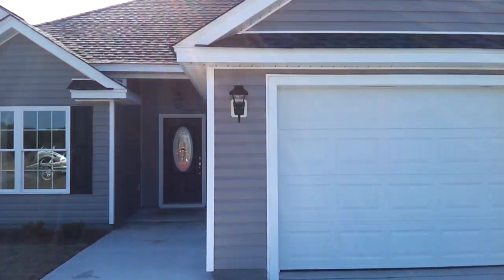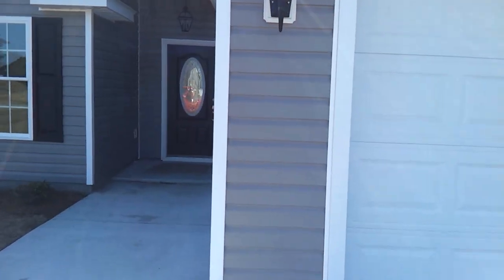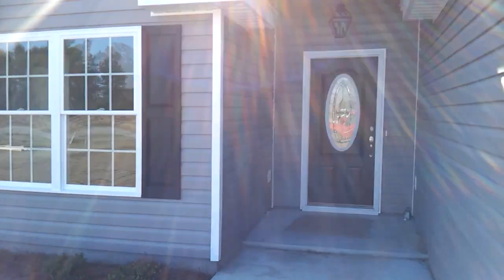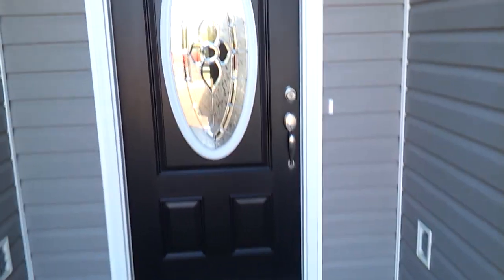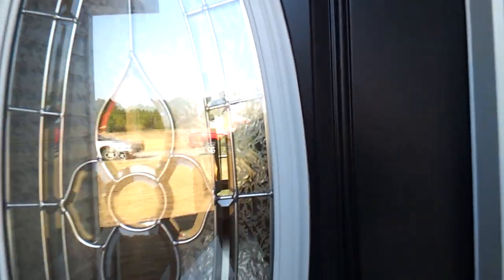Hey, this is Joe the Real Estate Bro at one of the homes I just recently closed on. Just wanted to give you guys a tour of it before they move in — let's take a quick look.